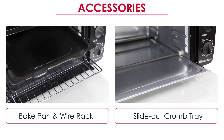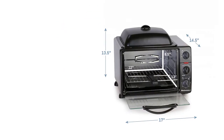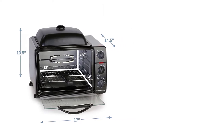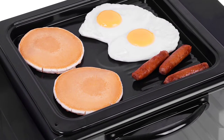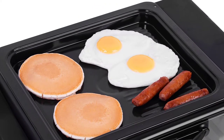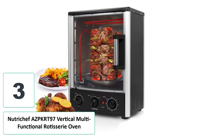Since chickens and Cornish hens are different from each other, you will need to cook them differently. Regardless, this oven will get the job done perfectly whether you want to cook turkeys, chickens, or Cornish hens. This rotisserie oven will ensure that your poultry achieves such a perfect texture and flavor that it can still taste good the following day — add it to dishes featuring leftover rotisserie chicken and you'll have a brand new meal.